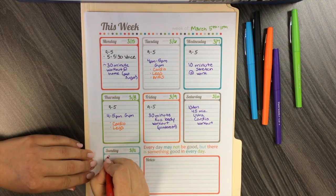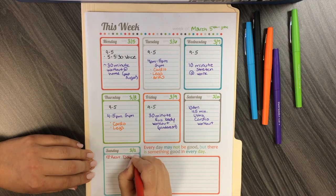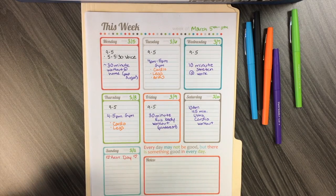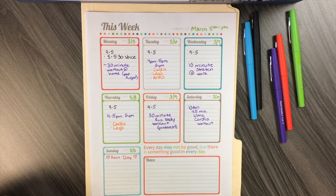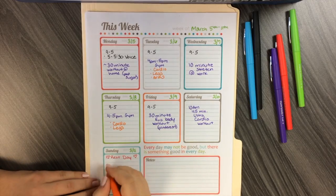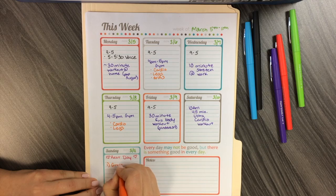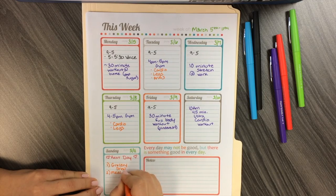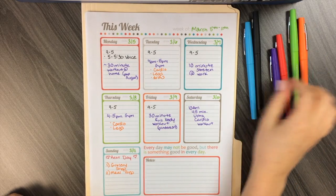Sunday is my rest day. While I don't go to the gym this day, I will try to get 10,000 steps in. Usually it happens at the grocery store, because I'm very talented at forgetting one thing and having to walk to the other side — and I do it at least two to three times each time I go to the store. We'll put grocery shopping on this day, and then meal planning or meal prep. I hate meal prepping, but I love when it's done because I don't have to worry about anything.